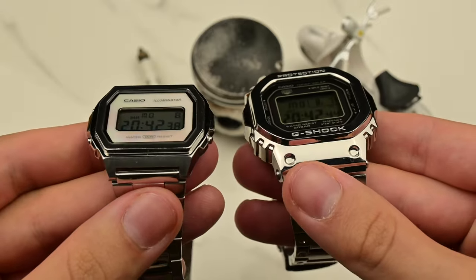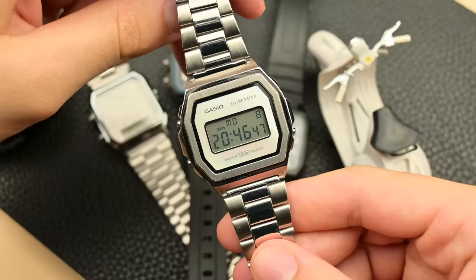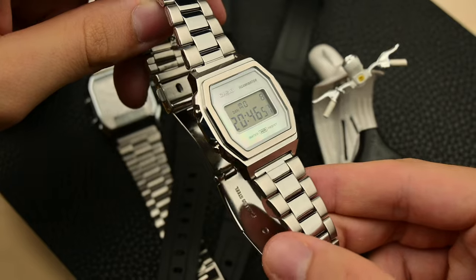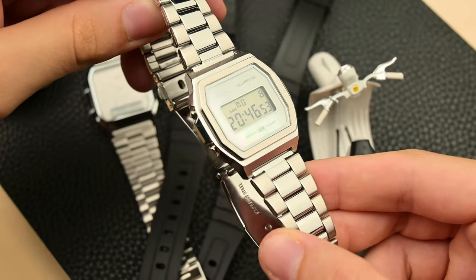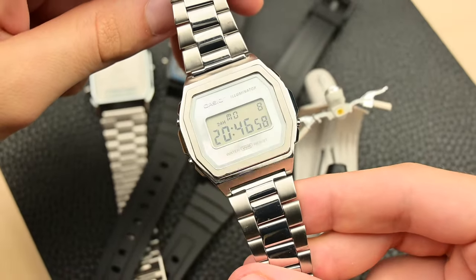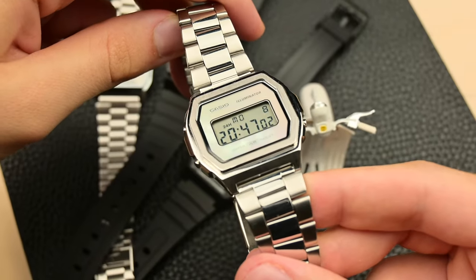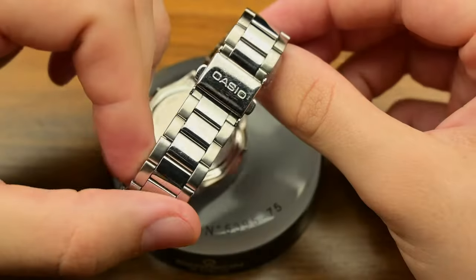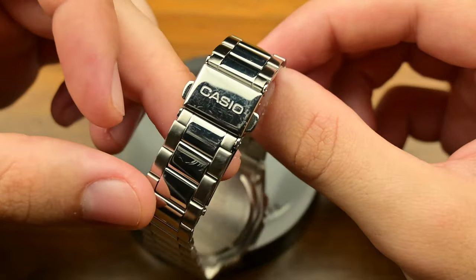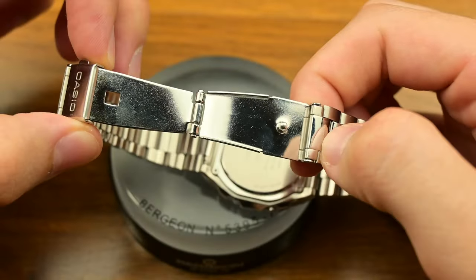They added a mineral crystal to address the easily scratched crystal of the resin models, and on some versions even used a sapphire crystal, keeping the watch looking pristine longer. Another iconic retro-inspired element is the stainless steel bracelet, which uses folded links to showcase a sleek vintage-inspired design. However, they modified the bracelet in what I think was an unnecessary way to achieve a luxury aesthetic.